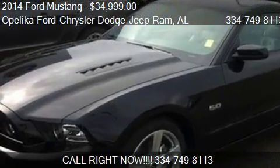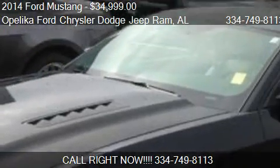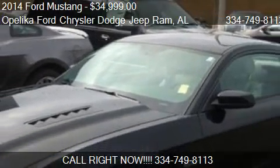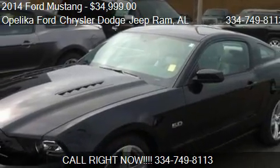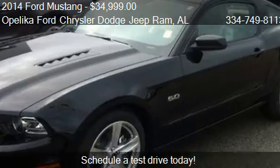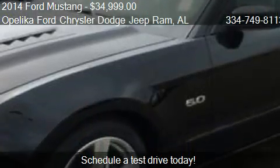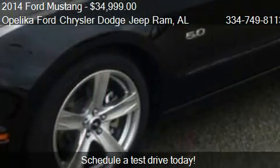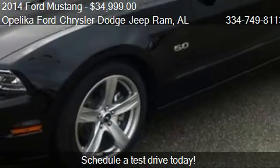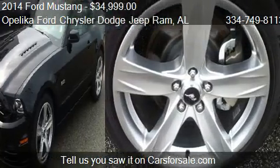This 2014 Ford Mustang is offered by Opelika Ford Chrysler Dodge Jeep Ram, priced at $34,999. This Mustang is ready to sell, with just over 2,977 miles.